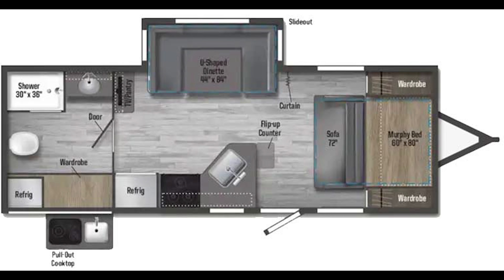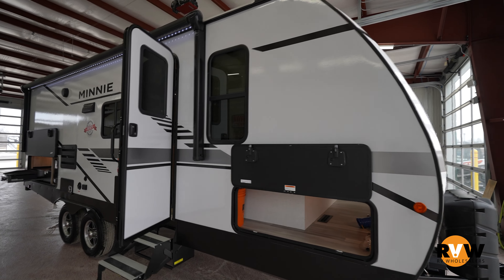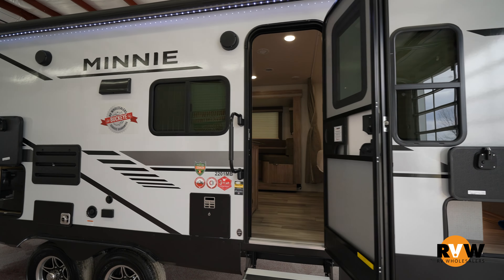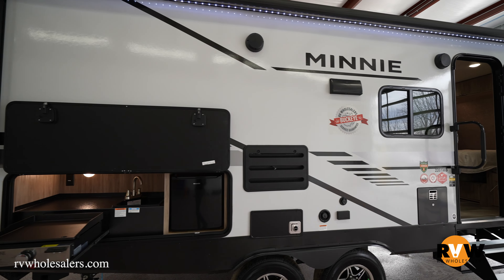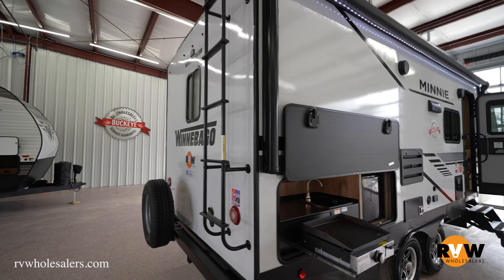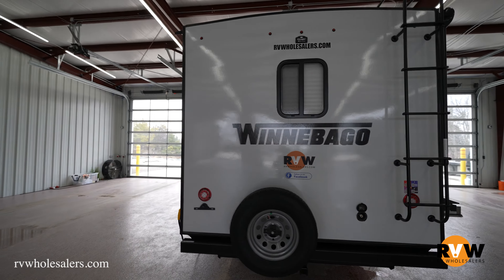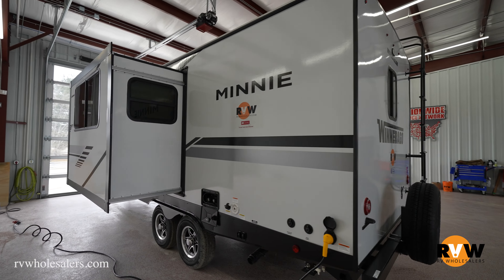Thanks for joining. We're going over the 2022 Winnebago Mini — this is the 2201 MB travel trailer. This unit comes in at 26 feet 10 inches long with a dry weight of 5,774 pounds. This is a perfect size couples coach, maybe even a smaller family. Any mid-size SUV or smaller to mid-size truck is going to be able to tow this — double check of course.